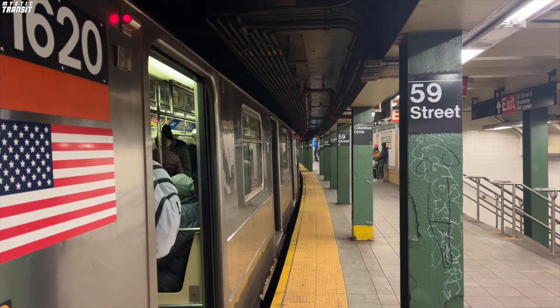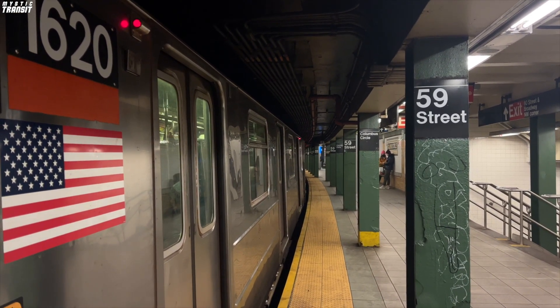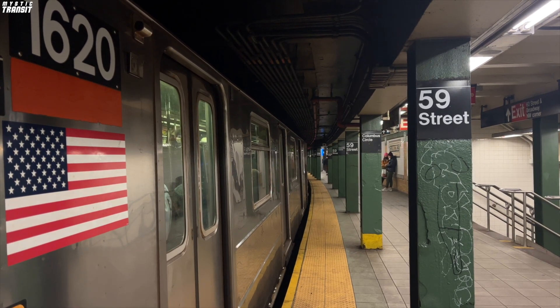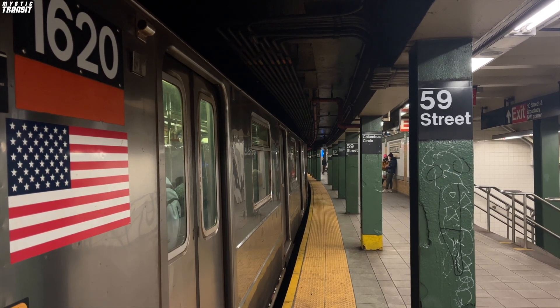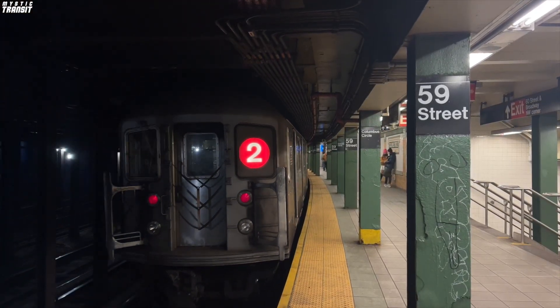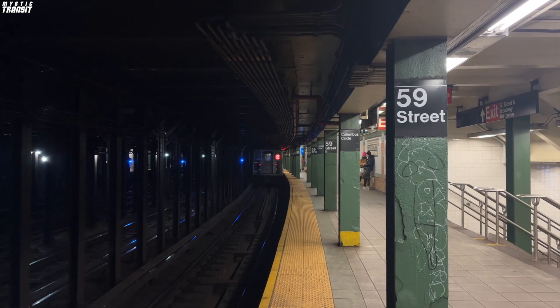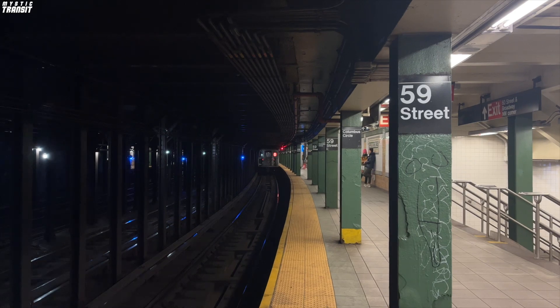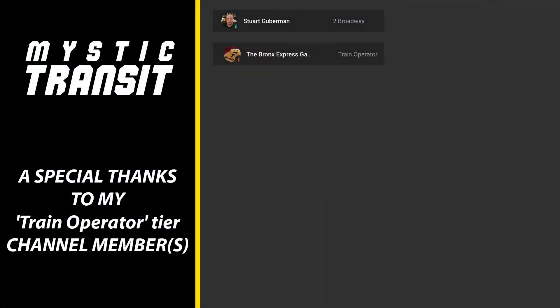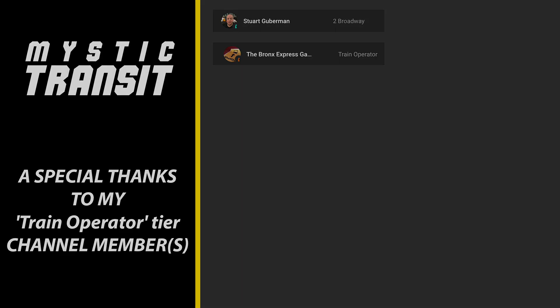If you have any thoughts about what was talked about in this video, tell me in the comment section below. What do you think about the new LIRR schedules? How do you feel about the MTA's accessibility improvements? Anyway, if you enjoyed the video and you would like to get more from Mystic Transit, like, subscribe, and consider supporting me via channel memberships or super thanks. Special thanks to Stuart Gooberman for supporting me at the 2 Broadway tier and Bronx Express Gaming for supporting me at the train operator tier.